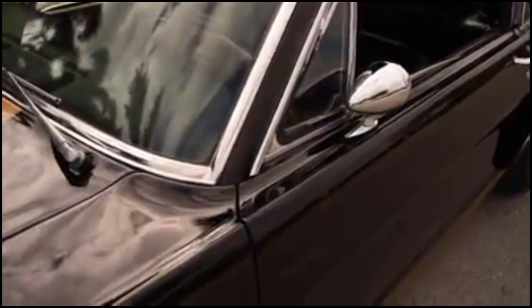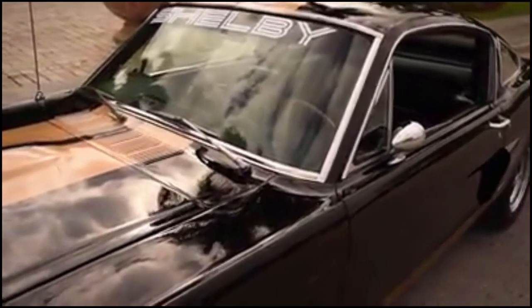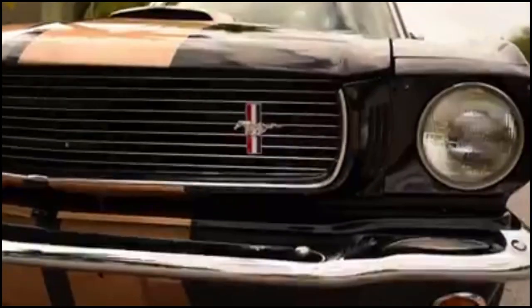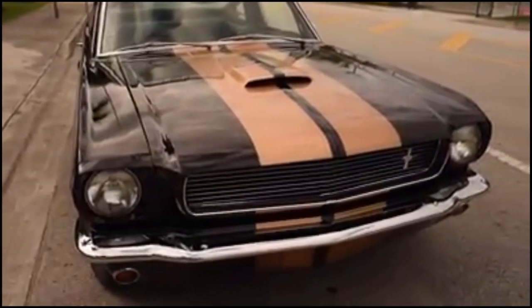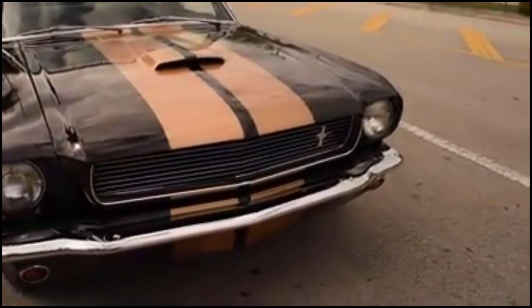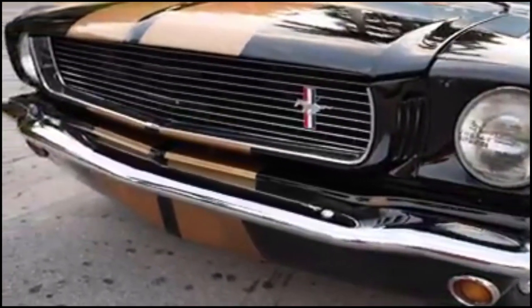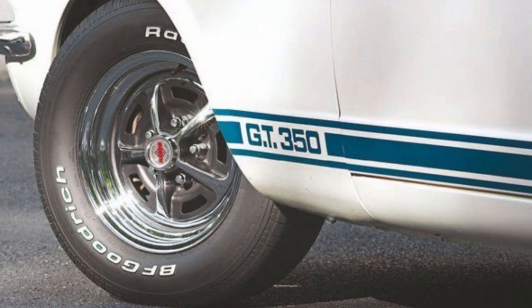The first 200 were Raven Black, and subsequent colors were Candy Apple Red, Wimbledon White, Sapphire Blue, and Ivy Green — but the majority of the cars were black. In addition to the different colors, some didn't come with Le Mans stripes, while some were simply delivered with regular GT350 lettering and not the GT350H on the sides. Other key features that made the Hertz special included chrome Magnum 500 wheels with special Hertz center caps and automatic transmission.